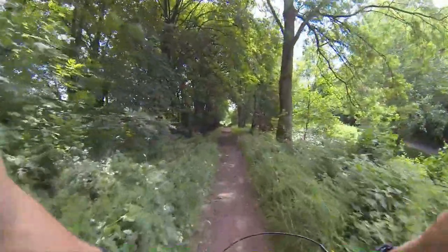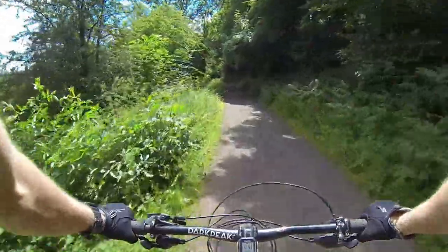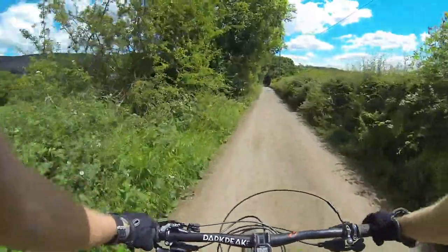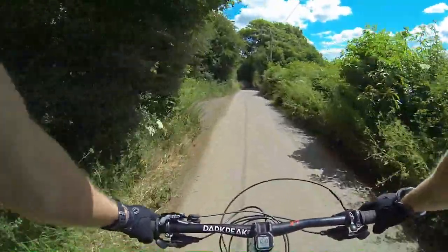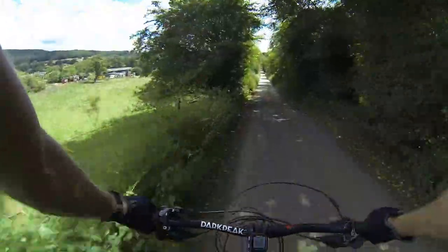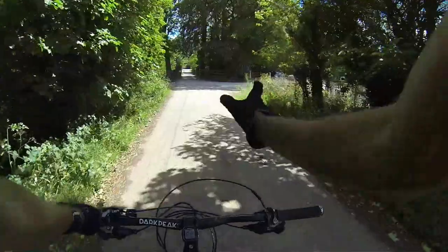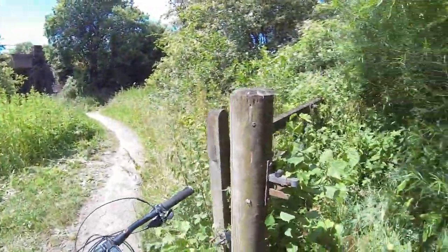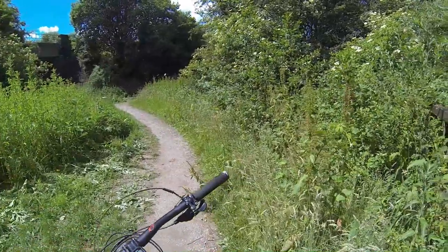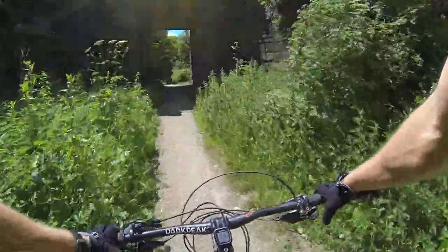We'll follow this down to the next road — nice way to finish a ride. We've just got to the bottom of the Thornhill Trail — take a left when you hit the road, then come a bit further down, turn right, go through the field, and then we're back to the Bike Garage. Always good to close gates.